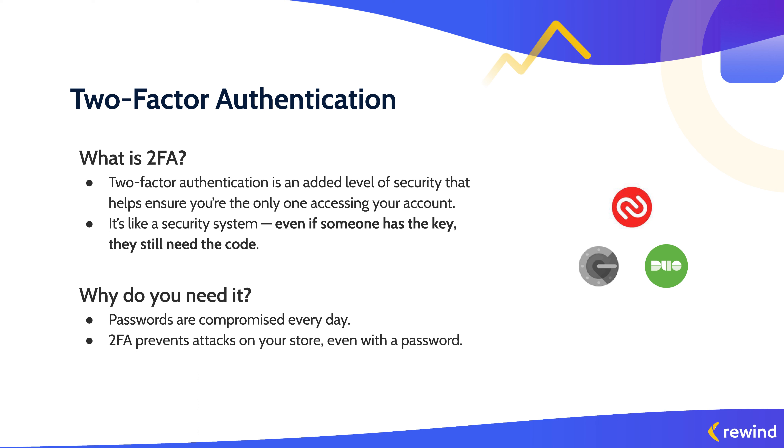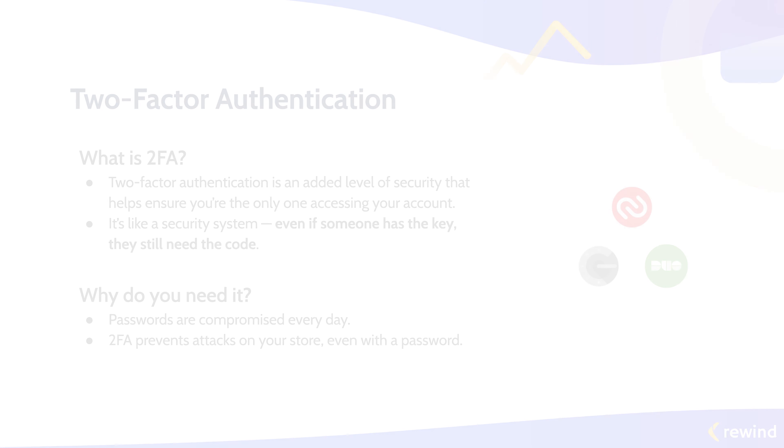To set it up with Shopify, from your admin portal go to your name in the top right corner, go to Manage Account, and from there on the left you should see Security. In that tab, you'll be able to set up two-step authentication. BigCommerce just released the option to set up 2FA with the app Authy, and I encourage you to look into it for your store as well as any other tools you might use. From your control center, go to My Profile and then Additional Authentication.